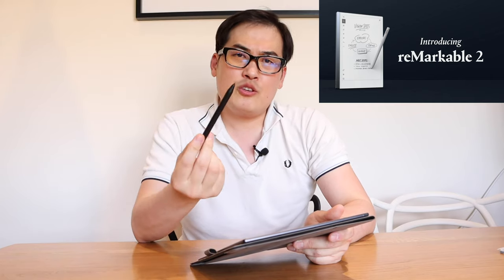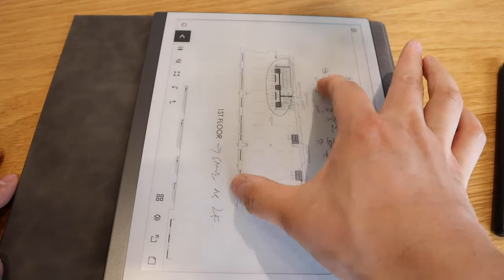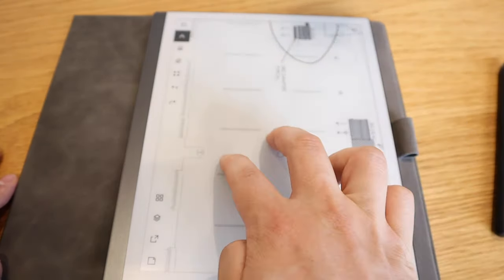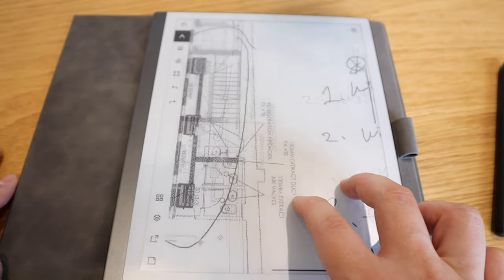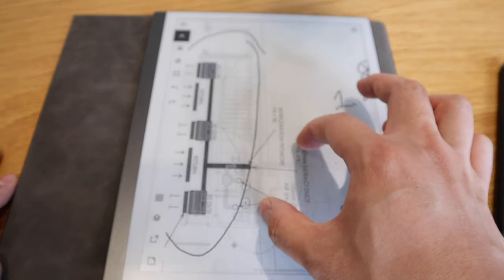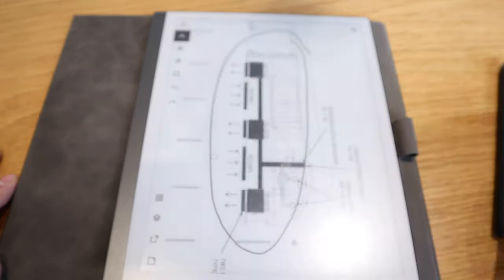I've been observing the Remarkable 2 for several months after it was released. One thing that really put me off was that using the pen required zooming in and out, which I thought was silly. But when I found out that the most updated version allows you to scroll using two fingers, and also scroll left and right using finger gestures with full screen sensitivity, I thought that was the best selling point for me and I bought it immediately.